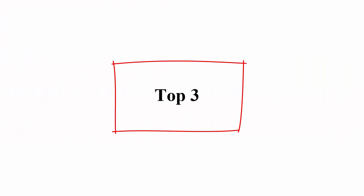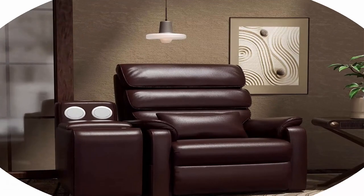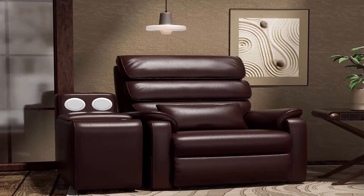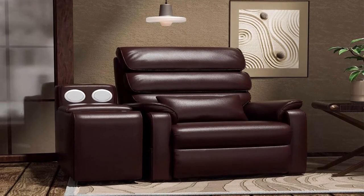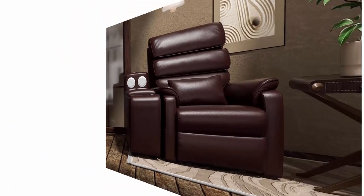Top 3: Irene House Power Recliner Sofa with Console Living Room Set of 1, Model Mini 188. Lift recliner and one side table console with Bluetooth speaker, cup holders, storage, wireless charging, faux leather, brown.